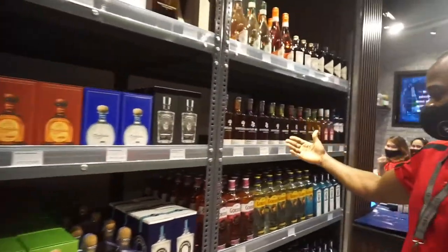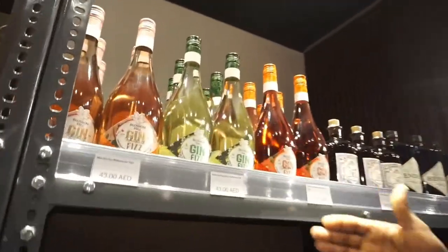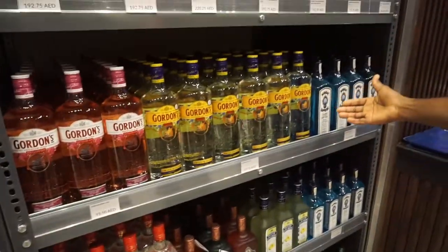Come to this side, we have gin, a lot of gin — Blossom Hill, Cocktails, Luton Hills, Gordon's, Bombay Sapphire.